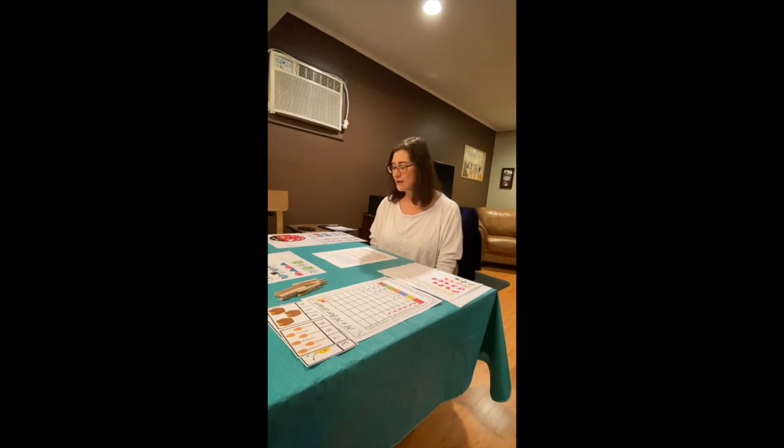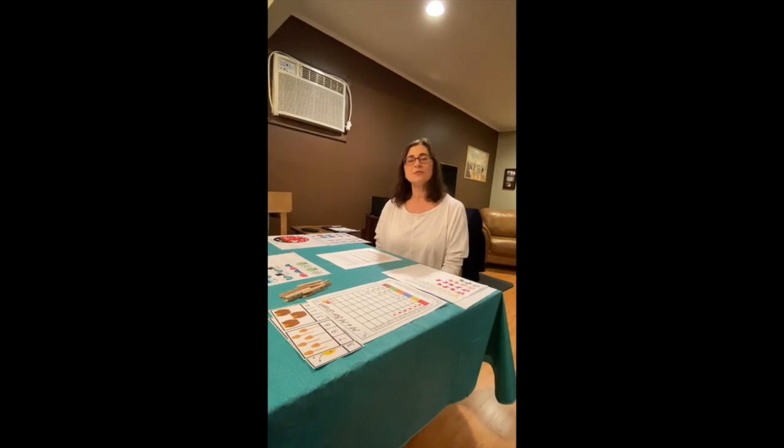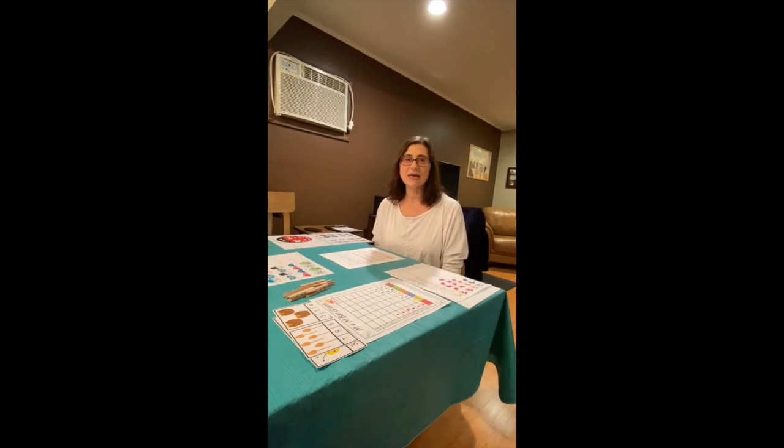So first, if you do have at home some M&Ms, rainbow goldfish, some clothespins, and some dice, these games you can print out from home and then easily play. If you don't, I'll show you what you can do to easily adapt.